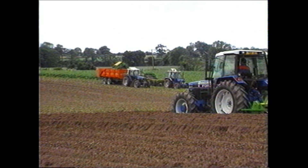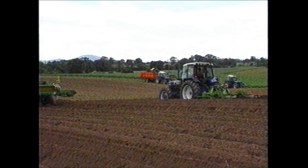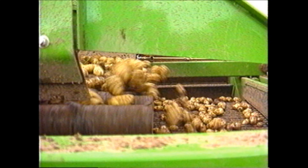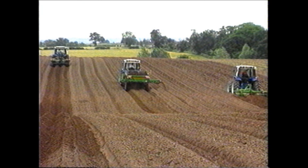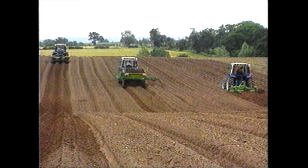At this point of the film, we've seen all the Standen range at work. So perhaps it's now appropriate to remind viewers that all our machines are part of a system. Here, at one of our premier dealers' working demonstrations, we can see the whole system at work in one field, using mostly farmers' own machines. We have a rather unusual situation where a crop is being both planted and harvested at the same time.